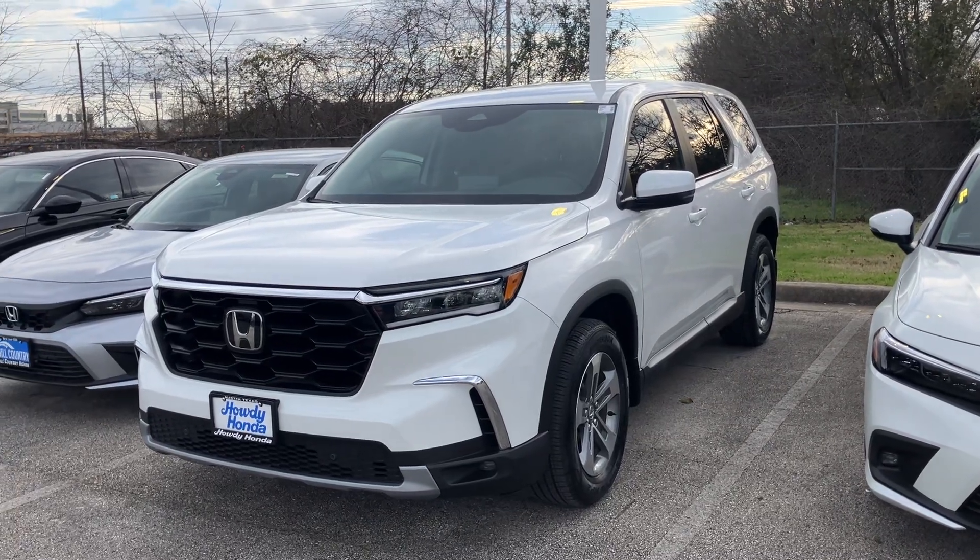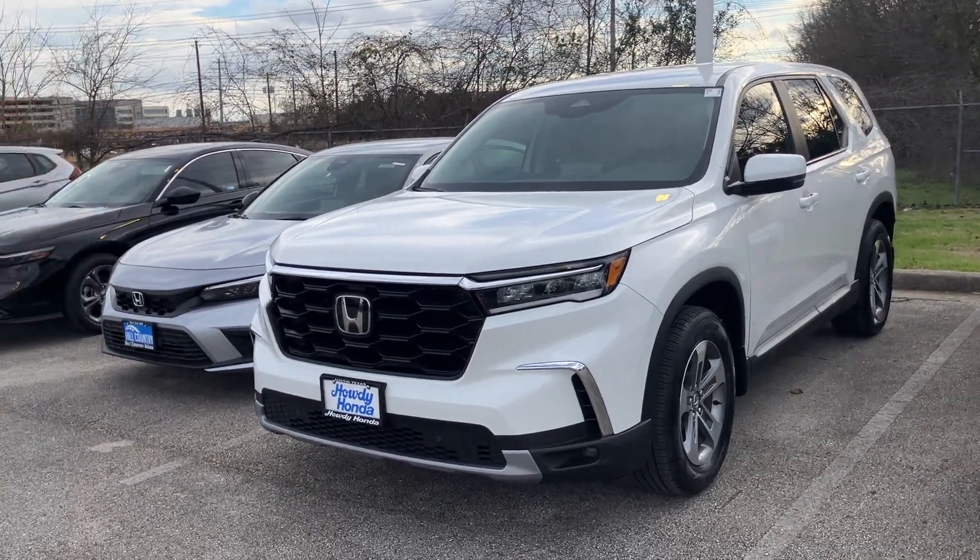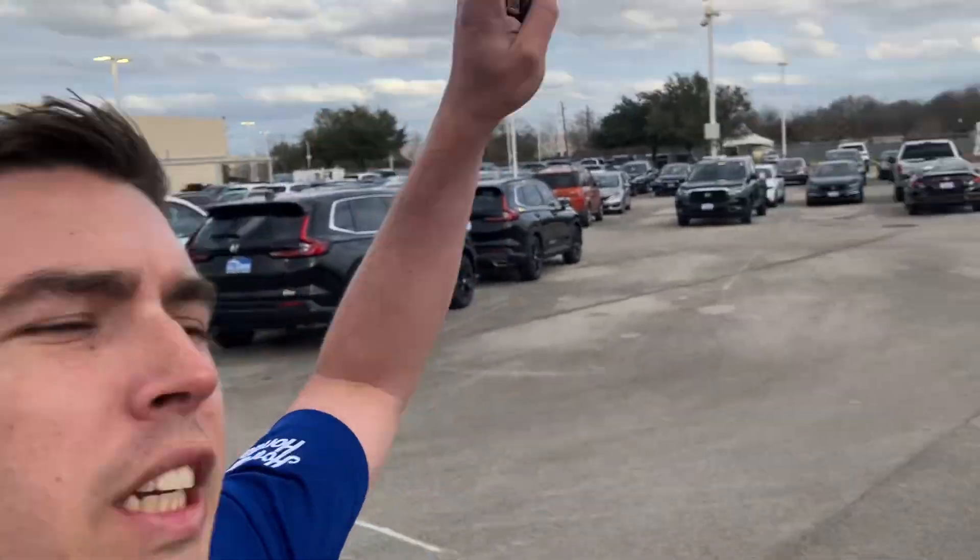Hey, how's it going? This is Will Moss from Howdy Honda. I wanted to introduce myself. Hope you're having a good day.